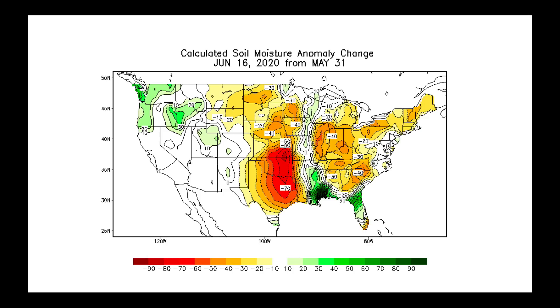The problem has been that this same area has largely missed out on a lot of precipitation, not only since the beginning of June but going back about 30 days. There are some places in the south-central United States that have not seen any rainfall in the last 30 days. This map, showing calculated soil moisture change, does find where Cristobal went through.